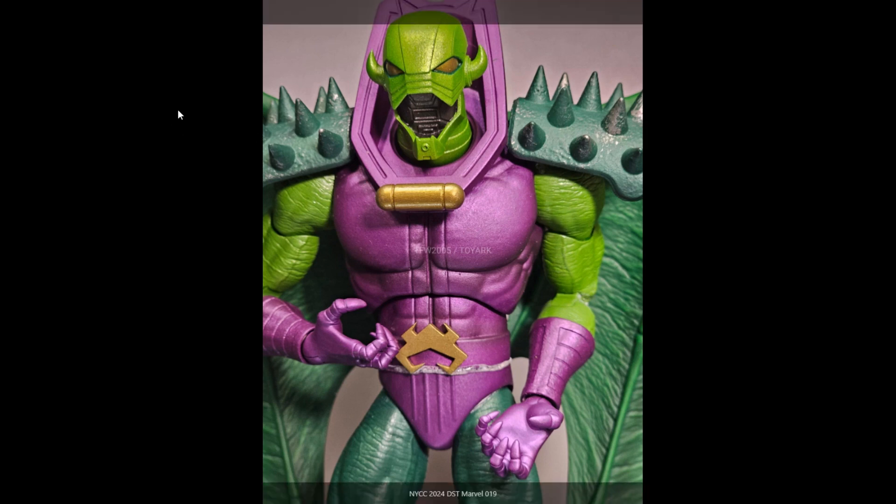Diamond Select also has a Star Wars line but again it's all busts and statues, not for me personally. Their seven-inch line, which was similar to Marvel Select, seems to have wrapped up — a shame, because it was nice. I had the Chewbacca, Boba Fett, and there's a Stormtrooper as well — really nice figures, but sadly not meant to be.